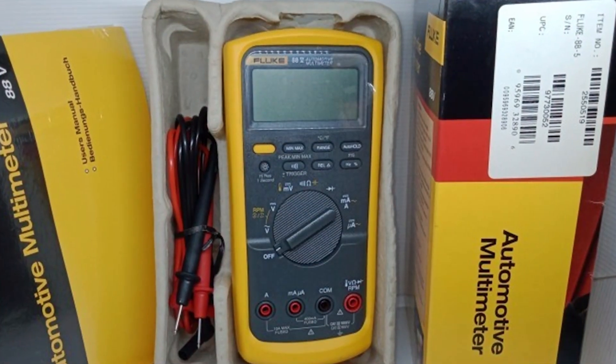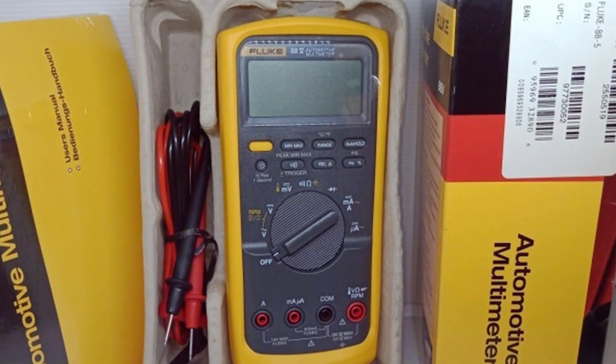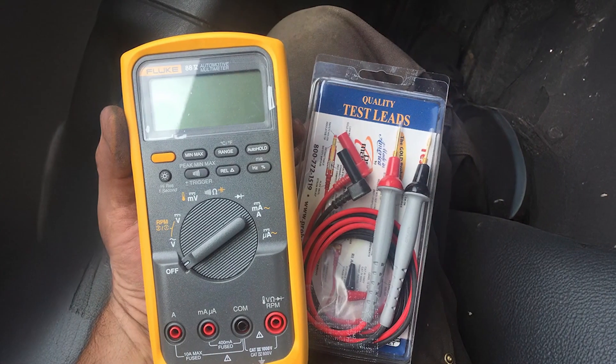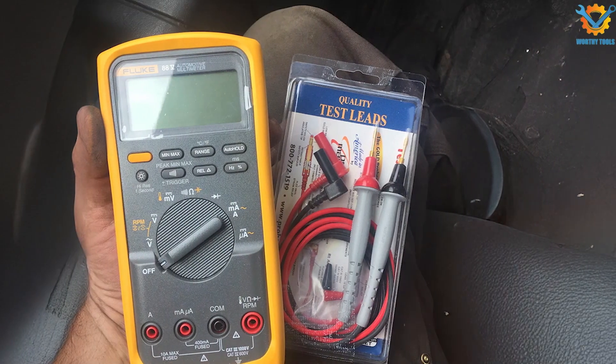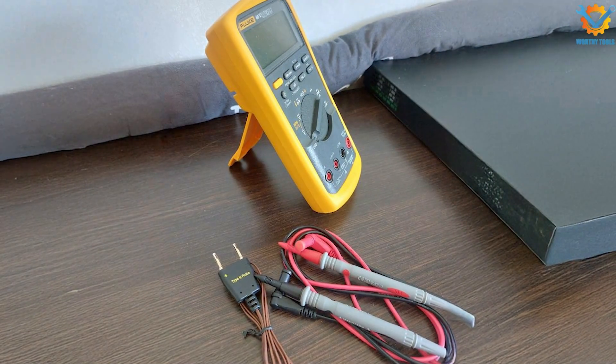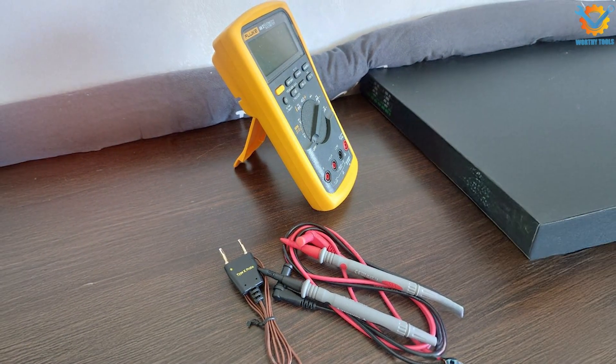When it comes to durability, the Fluke 88V is built to last. With a CAT III 1000V and CAT III 600V safety rating, this multimeter is designed to handle demanding environments. The device is also drop-tested and comes with a protective case, ensuring it remains functional even after accidental falls.